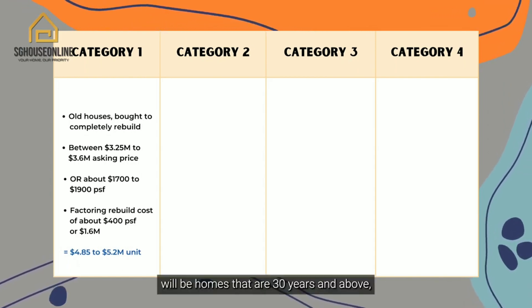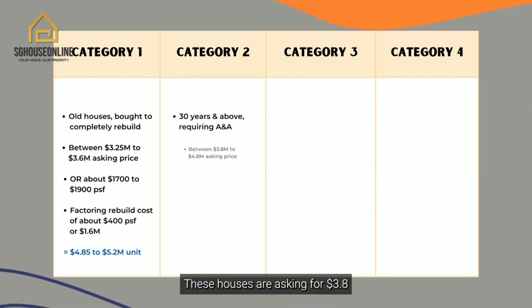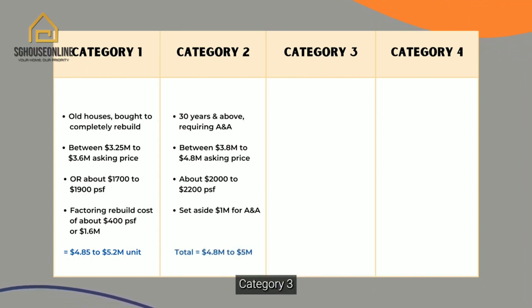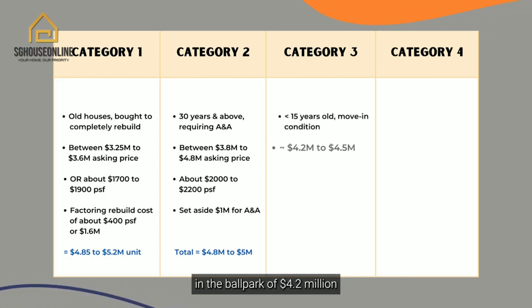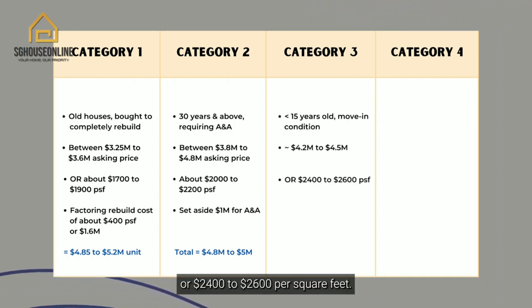Category 2 will be homes that are 30 years and above requiring A&A works. These houses are asking for $3.8 to $4 million, with a per square feet of about $2,000 to $2,002. Assuming you set aside $1 million for A&A, you will be paying a total of $4.8 to $5 million. Category 3 are homes that are less than 15 years old, which are still in move-in condition, priced somewhere in the ballpark of $4.2 million to $4.5 million, or $2,004 to $2,006 per square feet.